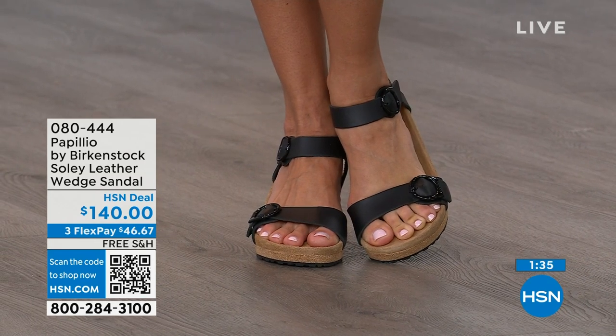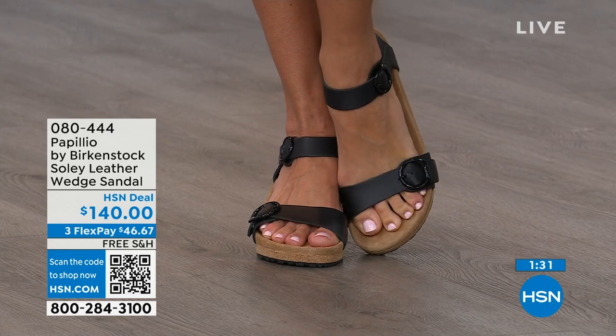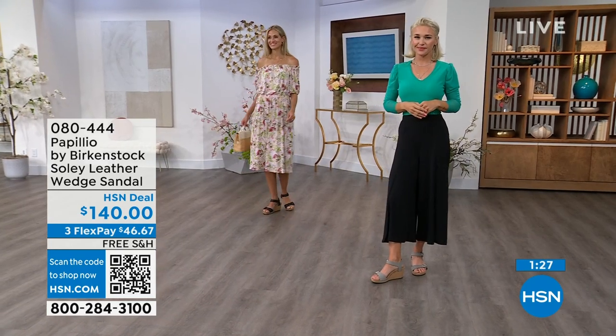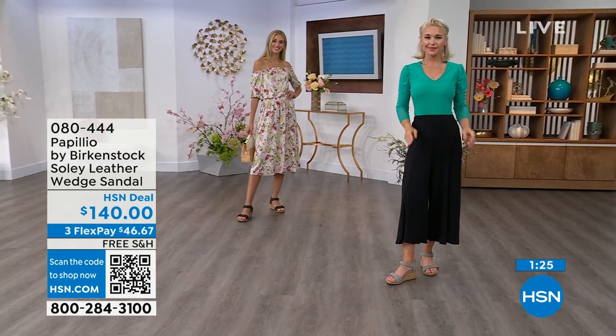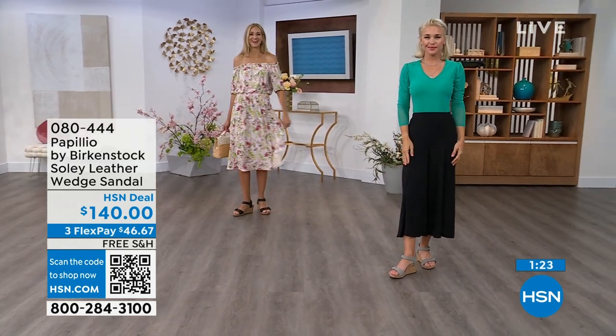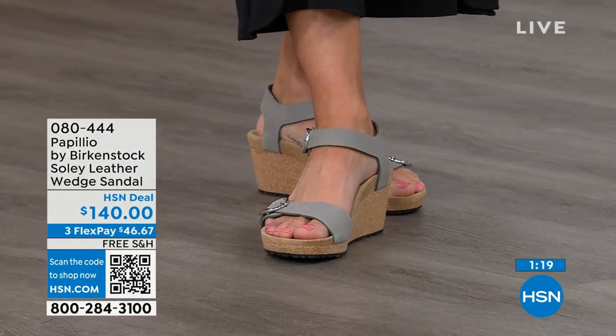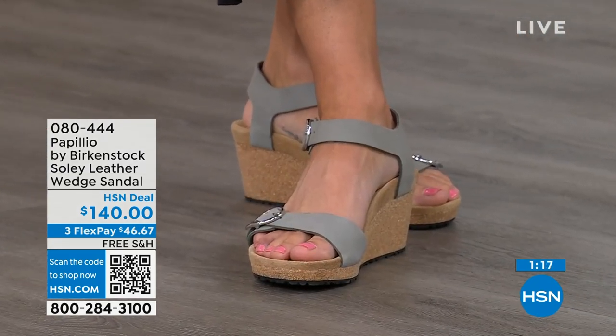Shop on hsn.com or use the QR code and pick these up. You're seeing them in black — Adriana is wearing those in black with that Sea Wonder by Christian Siriano dress from last hour. She looks amazing. You're going to see those in the dove gray — Lauren is wearing those again with Sea Wonder by Christian Siriano, and she's wearing these wedges as well.